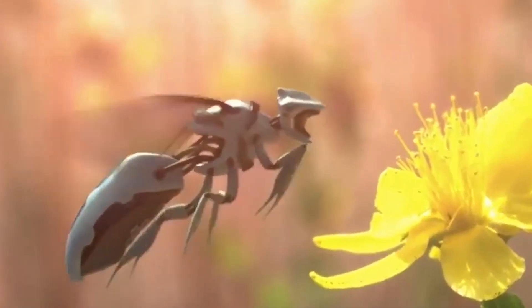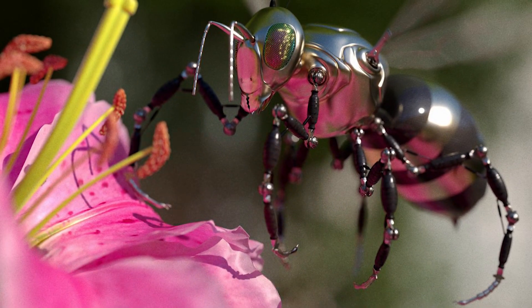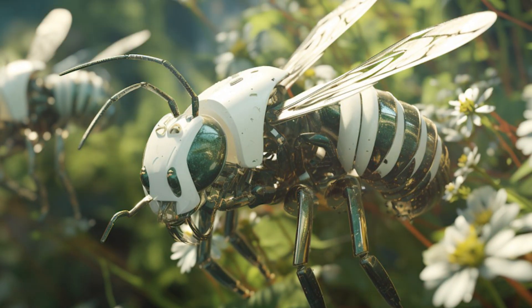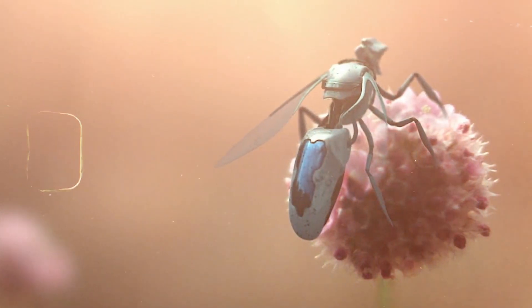Biorobotics can also replace bees. With the decline of bee populations globally, scientists are turning to biorobotics for solutions. Biorobotic pollinators, inspired by bees, have been developed to mimic their flight patterns and pollination techniques. These ingenious robots could play a crucial role in agriculture by pollinating crops and ensuring food production even in the absence of natural pollinators.